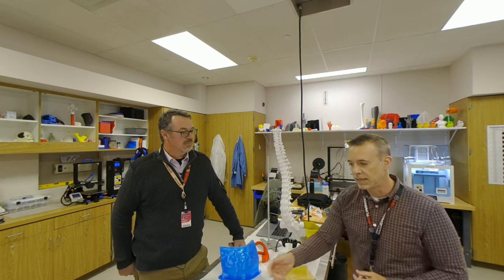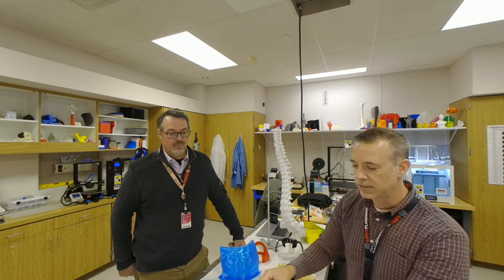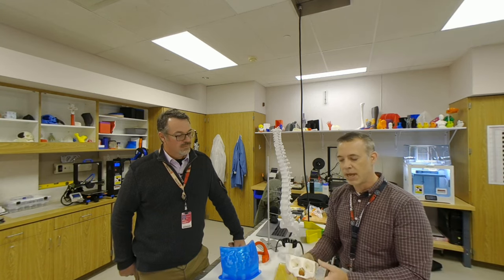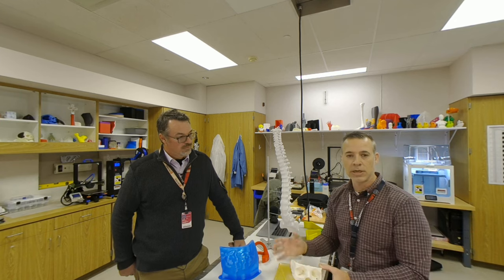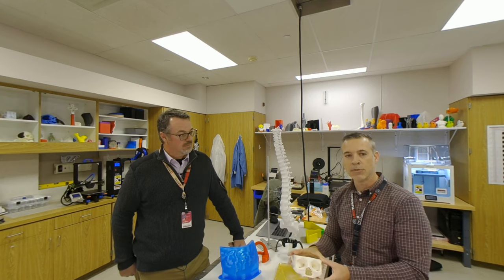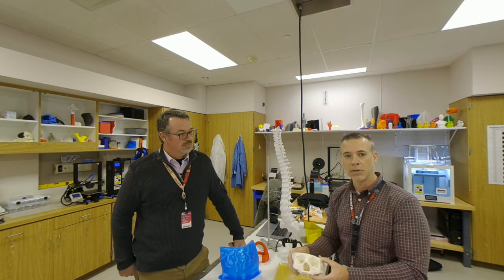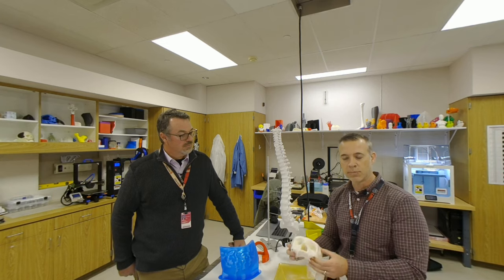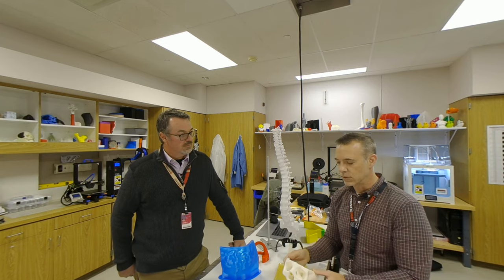So if we're needing to print a model of the maxilla for a surgical case, for example, we would actually take that patient's imaging and create these models from that image using specialized FDA-approved software that's made for clinical use. And then we use high-quality 3D printers to print these models out and take them to the surgeons.